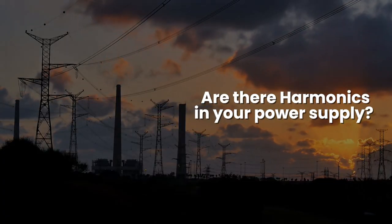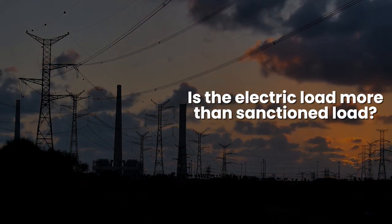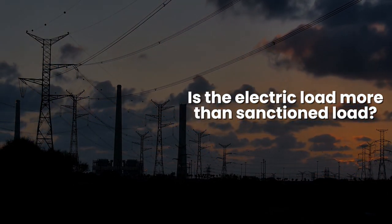Are there harmonics in your power supply? Is your power factor closest to unity? Is the electric load more than the sanctioned load?